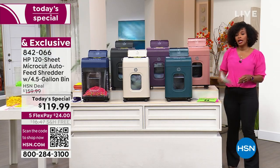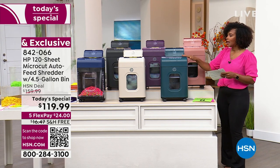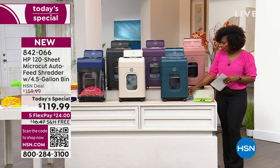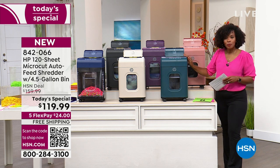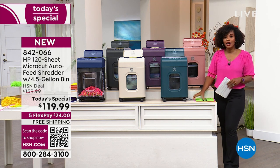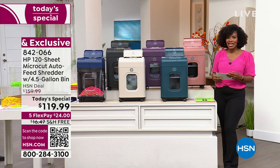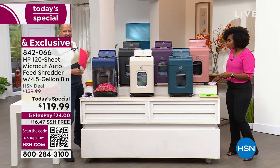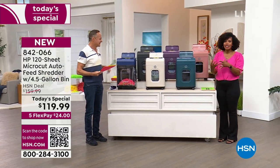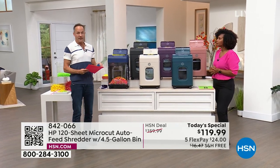If it's been years since you bought a shredder and you don't have micro cut, you need this one. If you're fighting with your shredder doing it one sheet at a time, you need this one. Yes, it can shred credit cards. Yes, it can shred staples. I've brought in expert Aaron Berger, one of our electronics experts, and thousands of you have already dived in to pick up today's special.